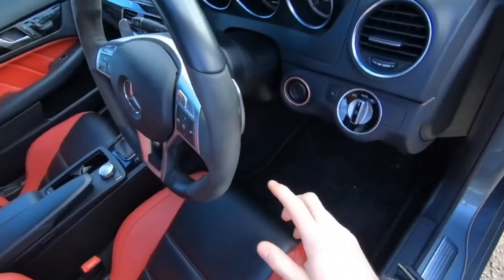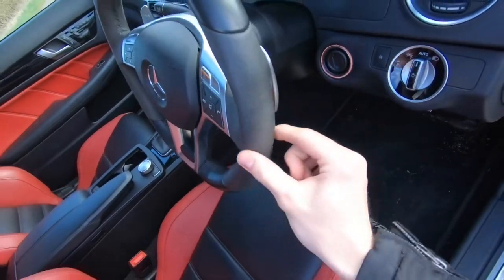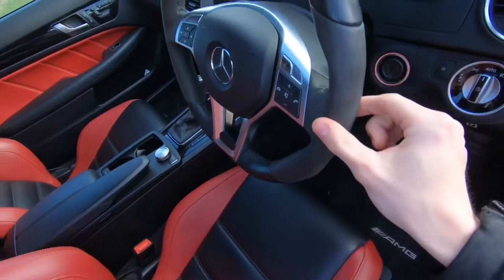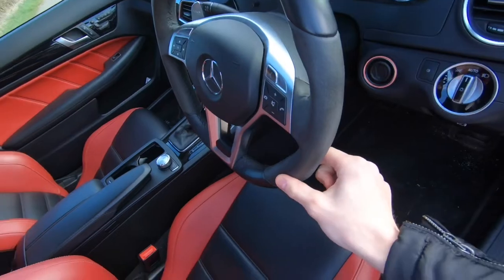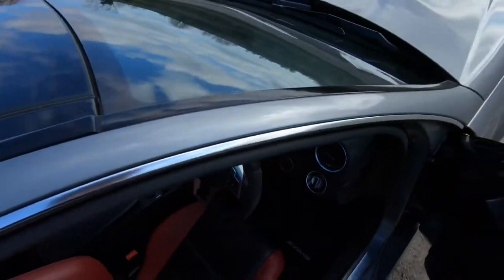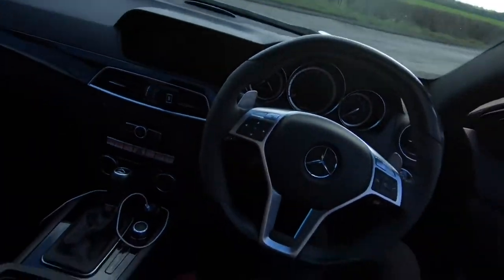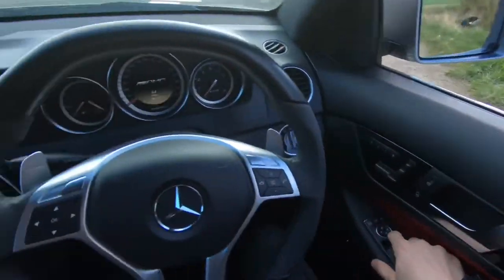Part of the spec that really finishes it off is this lovely Alcantara - or half Alcantara - steering wheel, which is being refurbished. It finishes off very nicely. The car's a bit windy today, apologies - let's get the window up.